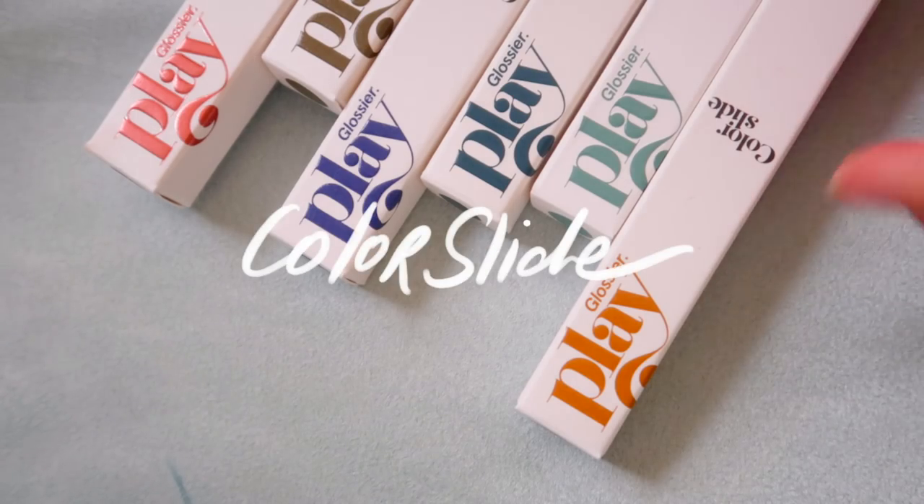$16 for 0.08 ounces is similar to the Lime Crime liquid lipsticks, which is around the same amount but for $20. However, the application of this would mean that you probably lose out on some product because you can't possibly get every single last drop out.